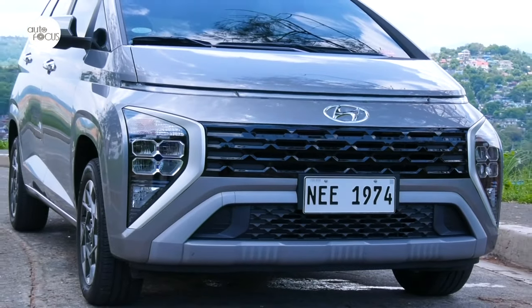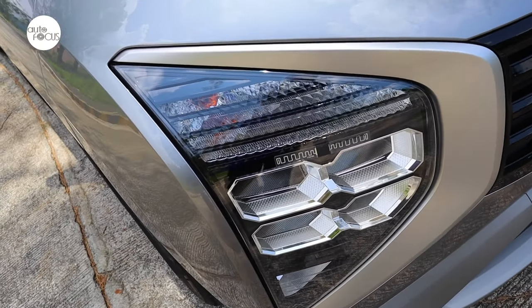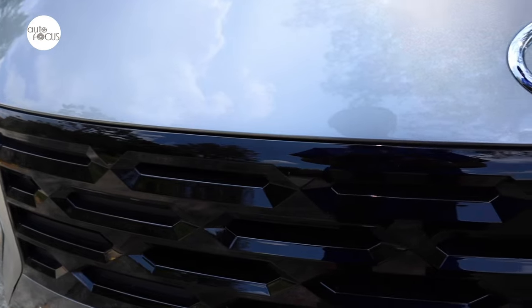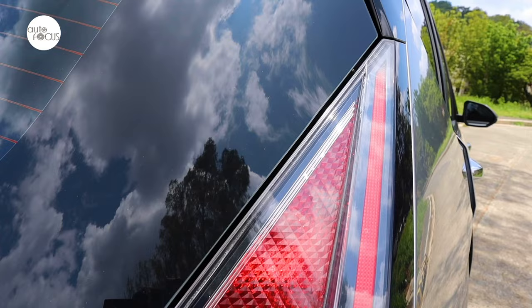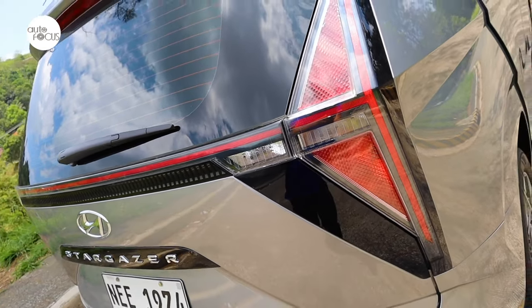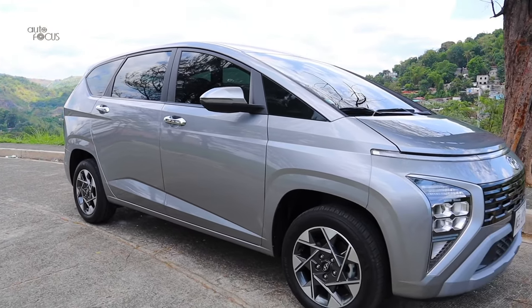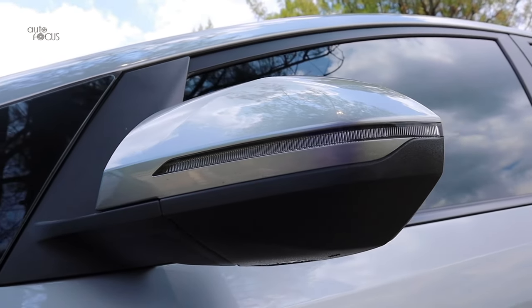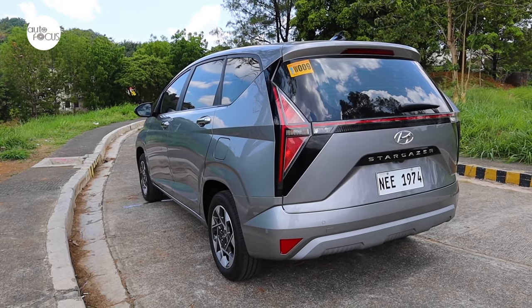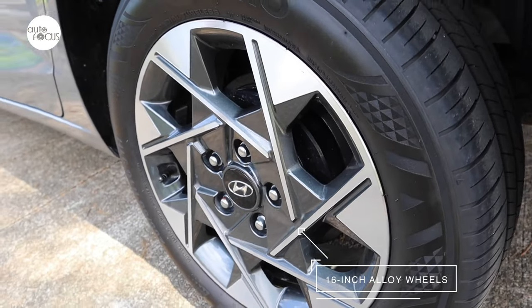The Hyundai Stargazer fascia features a thin white horizontal DRL line, large LED headlights integrated with turn signals, front fog lamps, and black coated chrome grille. The rear is highlighted by the H-Signature tail lamps. The top-of-the-line Stargazer also features chrome outside door handles, body color rear view mirrors with turn signal lights and electric folding function, a rear spoiler with high mount stoplight, and a shark fin antenna.